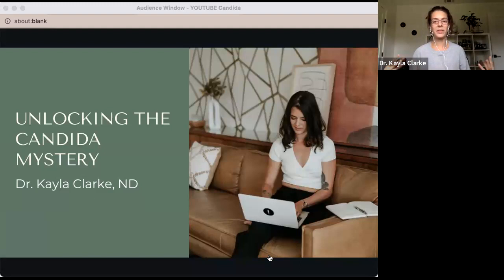Hello, everybody. My name is Dr. Kayla Clark. Today we are going to talk about candida. So how do you know if candida is something that is causing or contributing to your eczema, your topical steroid withdrawal, or any skin condition in general, like psoriasis, acne, and more?